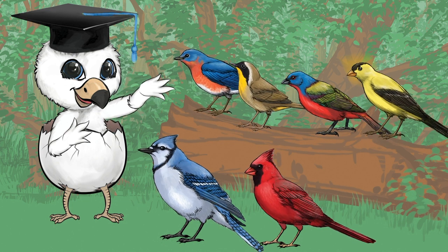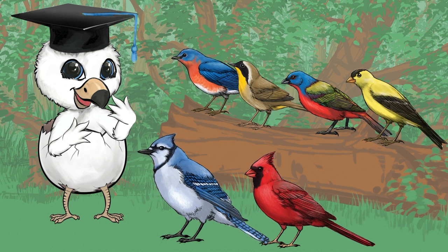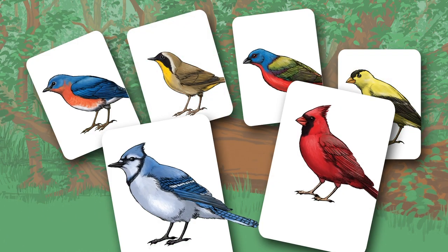Correct again, the American goldfinch. Hey, you're good at this. How would you like to play at home? No, you don't need to bring all these birds into your living room. We put them on cards for you.